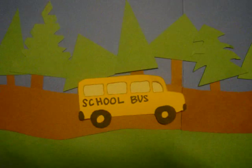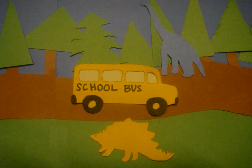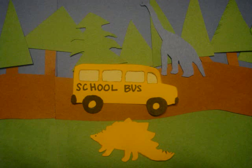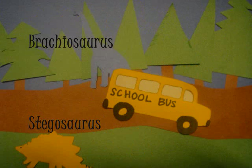Let's keep going. Keep your eyes open for more dinosaurs. Here are two more. I see one with a really long neck, and one with a spiky back and spiky tail. Do you know what they are? The one with a long neck is a brachiosaurus, and the short one with spikes all along its back is a stegosaurus.